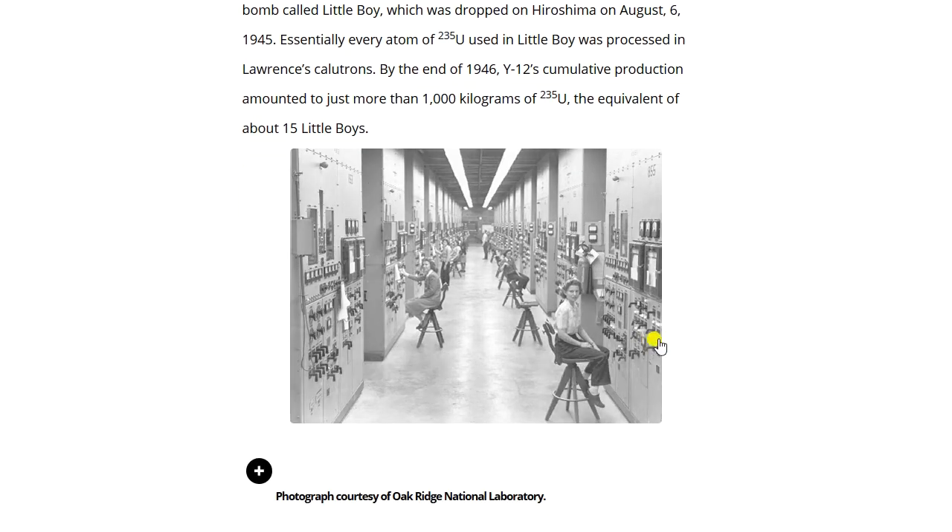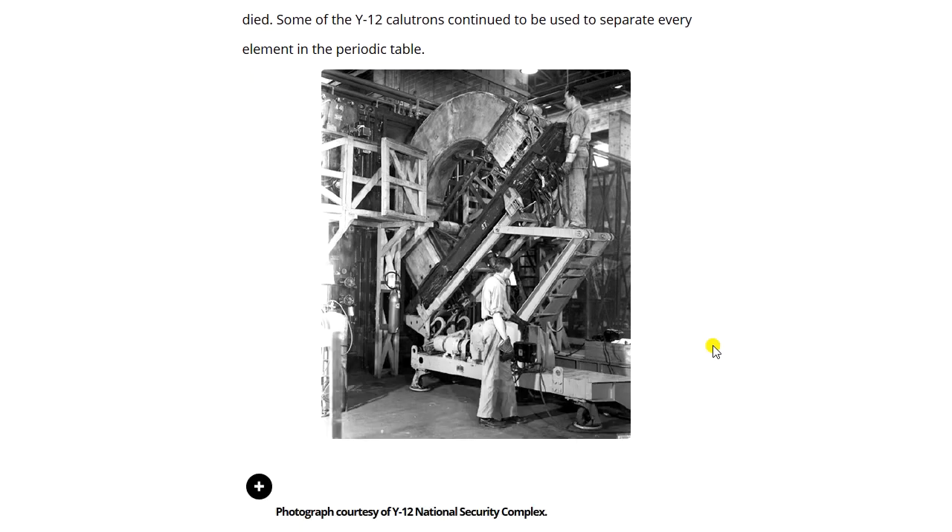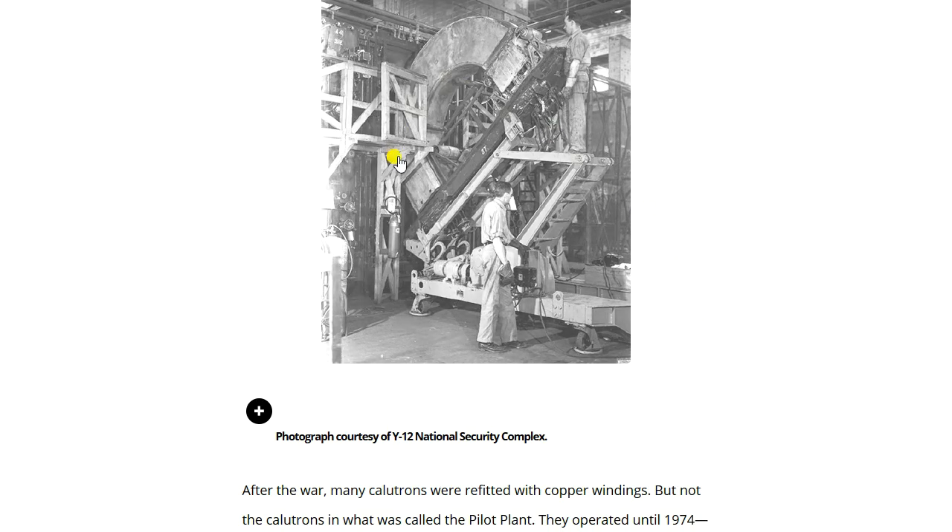By late 1946, gaseous diffusion — a method of uranium separation — was operating much more efficiently than the electromagnetic process, so uranium enrichment in all but one Y-12 building was shut down that December. The last of the Manhattan Project silver was not returned to West Point until June 1st, 1970 — just a few weeks before Groves died. Some of the Y-12 calutrons continued to be used to separate every element in the periodic table; notice the curved structure in this photograph.